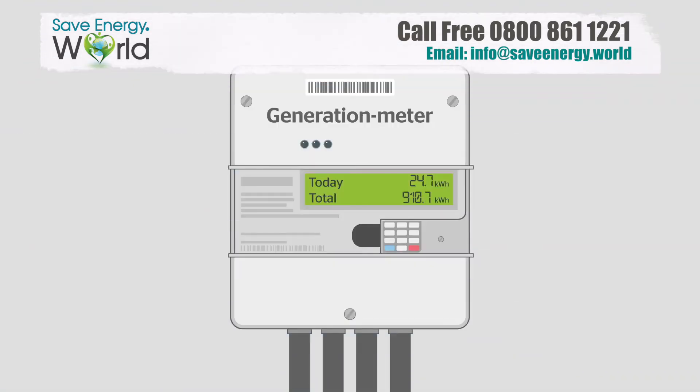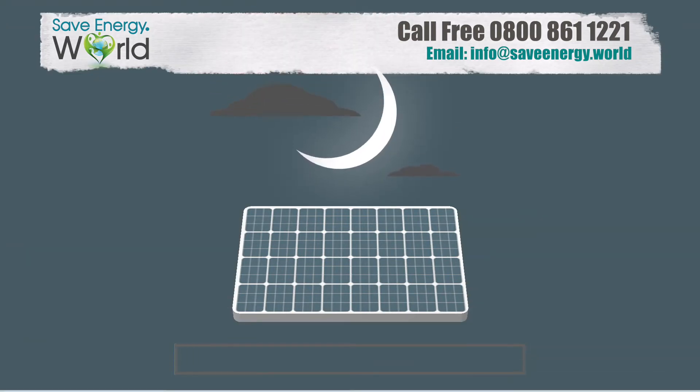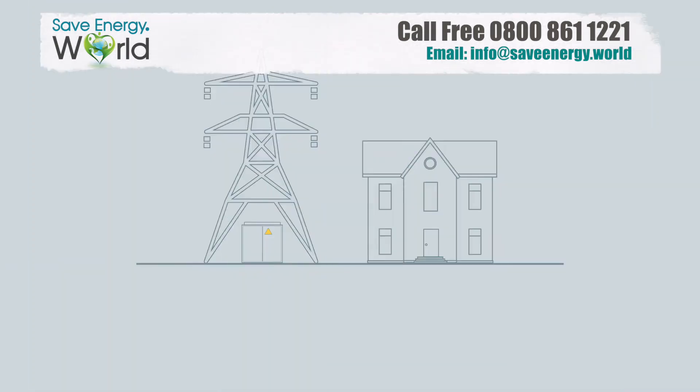You'll also have a meter inside your home to show you how much electricity your solar panels are generating in real time. The sunnier it is, the more power they'll generate. Duller days mean they'll produce less electricity, and they won't work at night or if heavy snow covers them. Therefore, if you have solar panels, you'll still need to buy some of your power from the national grid.